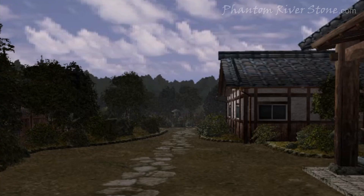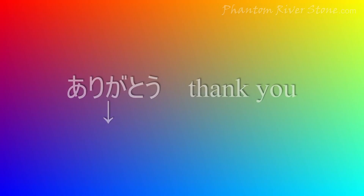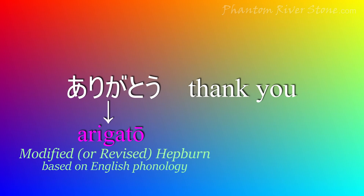Japanese sounds can also be expressed using the Roman alphabet, which is known as rōmaji. Japanese people don't usually use rōmaji themselves for writing, and it's something most often seen as a convenience for foreigners. There are a few systems for transcribing Japanese sounds into rōmaji, but we'll use one of the most common, called the modified Hepburn system.